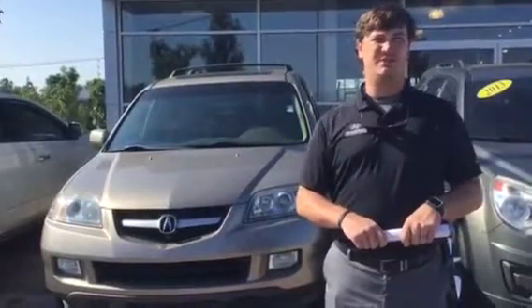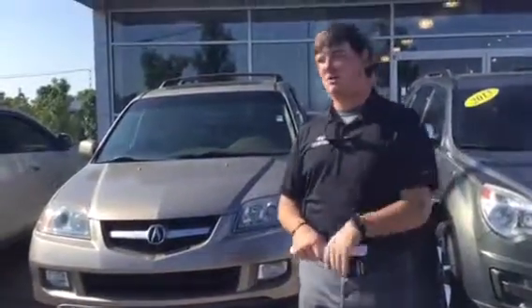I just want to go over some of the features with you. It's very clean, fully loaded. Come with me, we'll take a look at the features on the inside. It's got brand new tires on it and two keys with keyless entry.